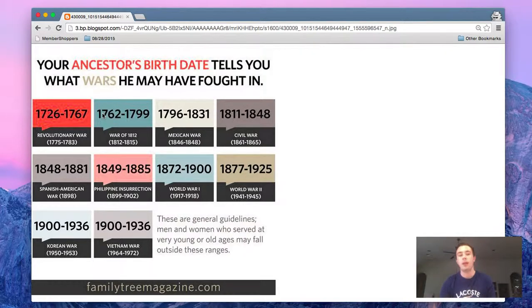Now a quick disclaimer: if they participated extremely young or extremely old, these date ranges might skip them or miss them. But just use this as a good jumping-off point in your research to know what wars they served in.